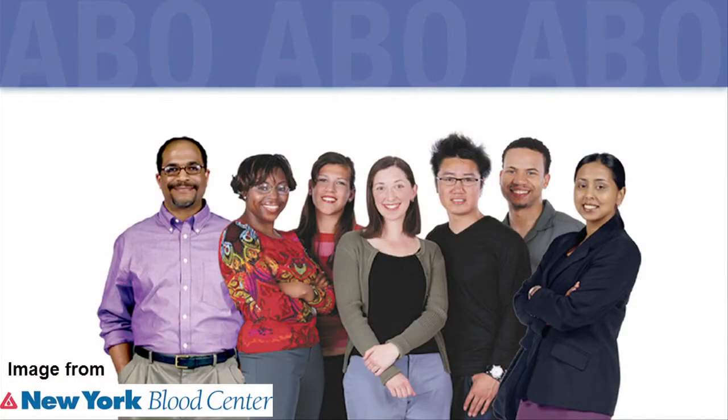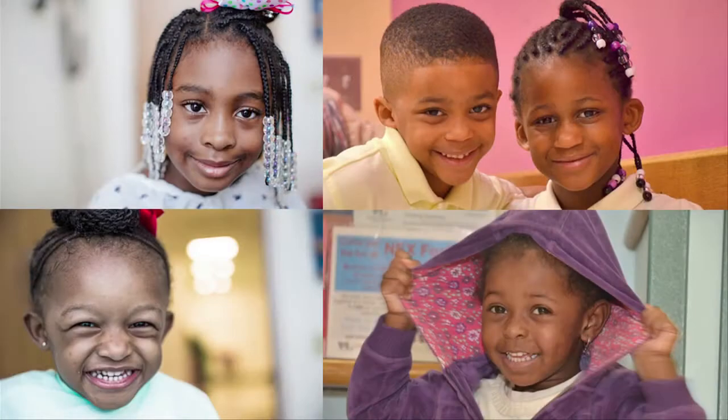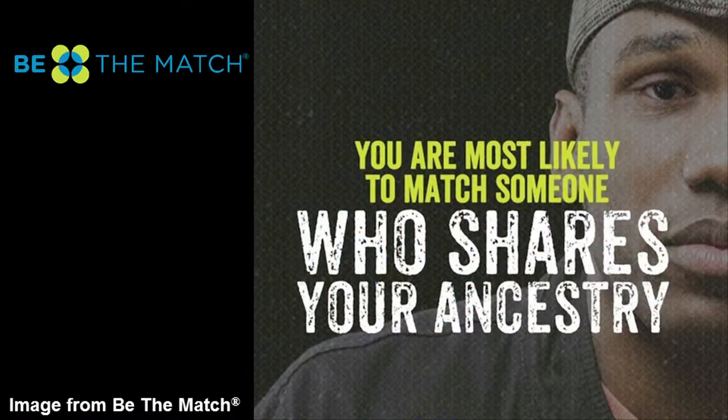People are more likely to find a good blood match from someone of a similar racial or ethnic background. At Children's National, most children with sickle cell disease are black or African American. They are most likely to find a good blood match with someone who is also black or African American.